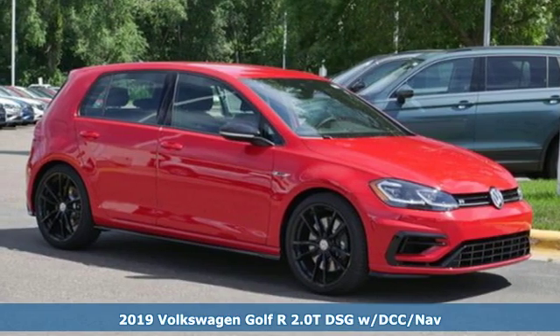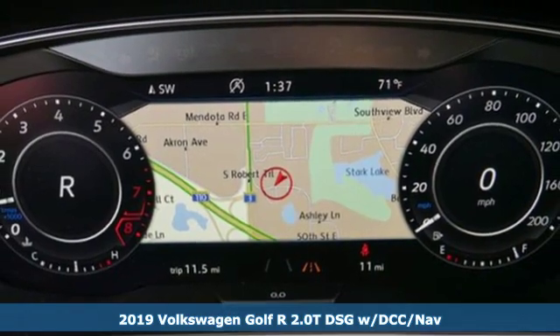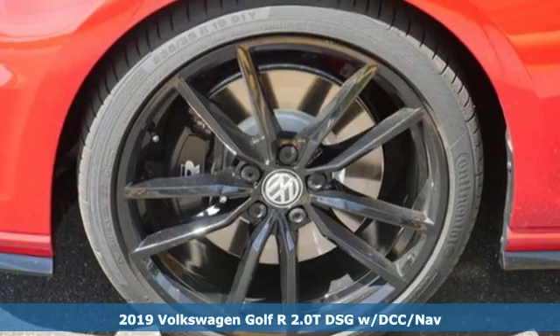It's a new 2019 Volkswagen Golf R. It's ramped up and ready to give you more of everything, plus it offers an exciting list of features.